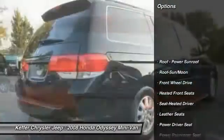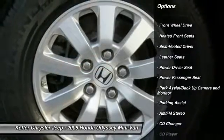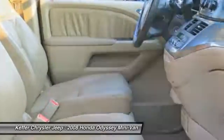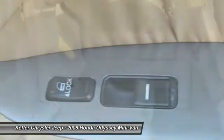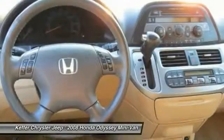Here are some of this vehicle's great options: power passenger seat, CD changer, running boards, third row seat, traction control, quad seating, anti-lock braking system, moonroof, HomeLink garage door opener, and air conditioning. This beauty will make even your house keys jealous — drive it today.